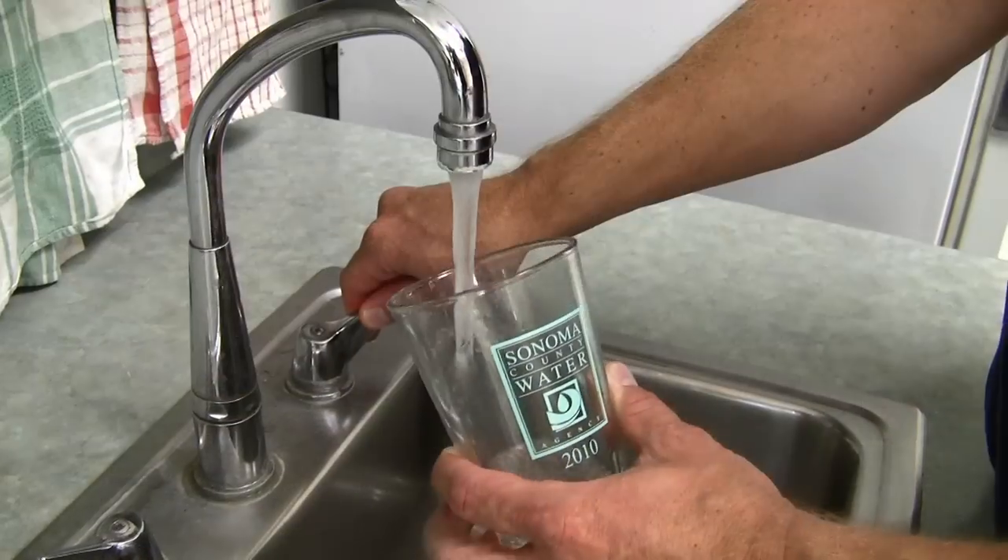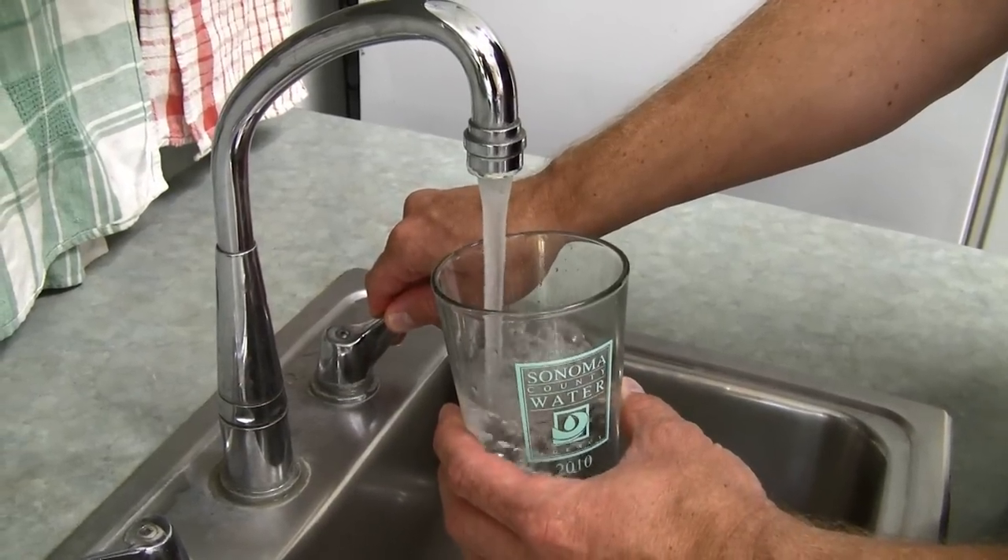Hello, my name is Pam Jean, Assistant General Manager with the Sonoma County Water Agency. I'm here today to talk to you about Sonoma County Water Agency's water supply. We provide water to about 600,000 residents in Sonoma and North Marin counties.